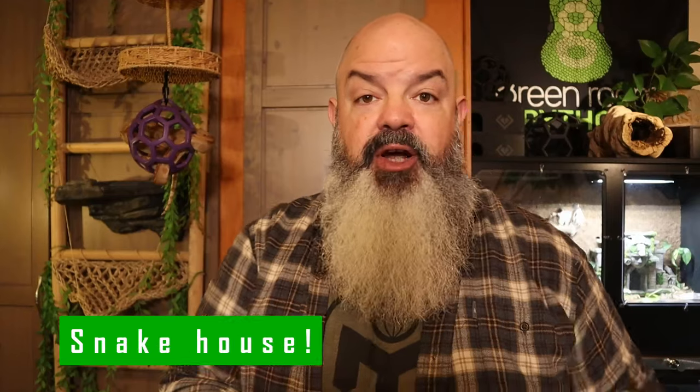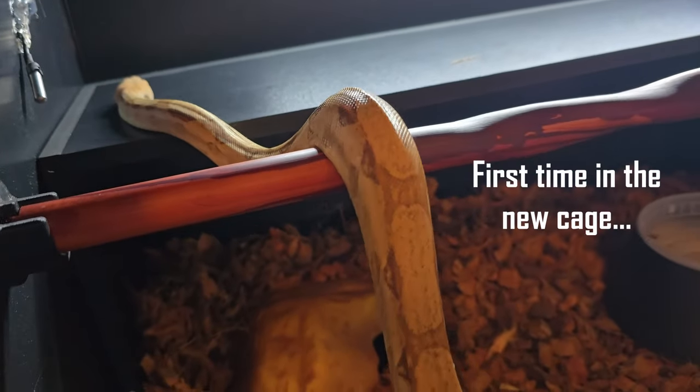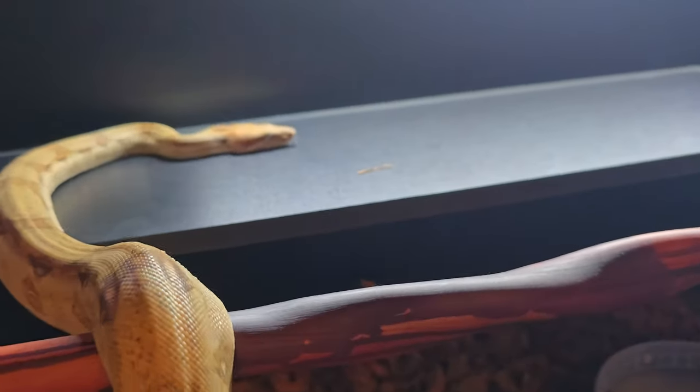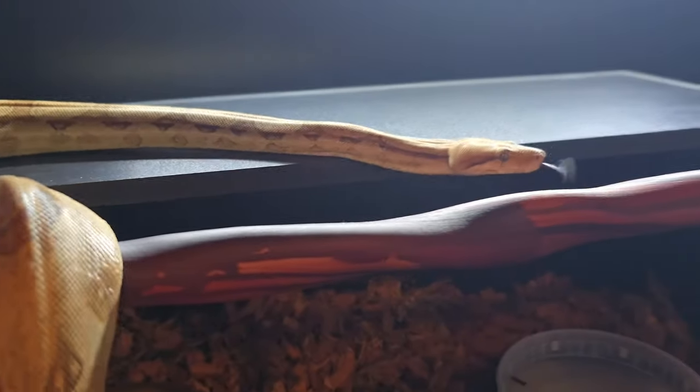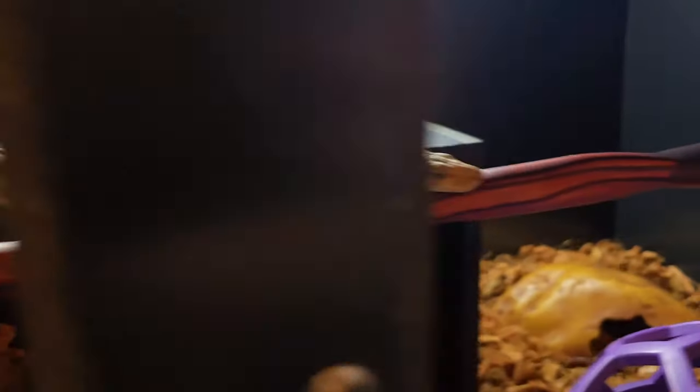Let's talk about caging. I prefer a PVC cage over a fish tank. PVC is much easier to control your heat and humidity. It's going to be a little bit more expensive than a fish tank, but a better situation for your snake overall. Handsome Dan is actually upgrading to the cage right down here. We've got a bunch of upgrades happening in the next couple days, and probably all the b-roll you see of Handsome Dan in his cage will be in his new upgraded situation.